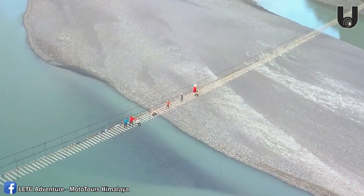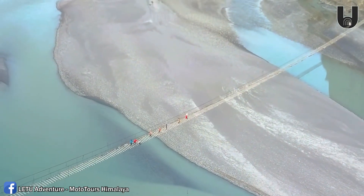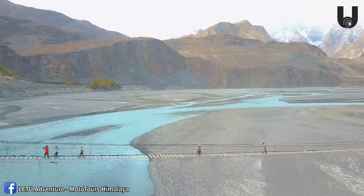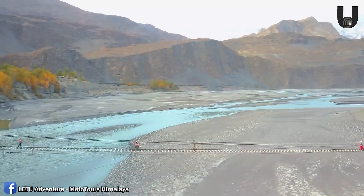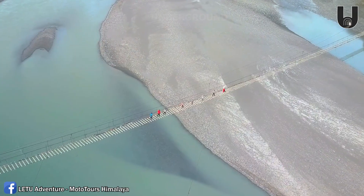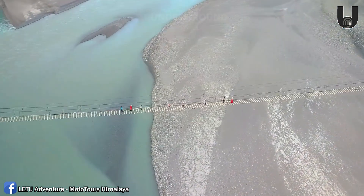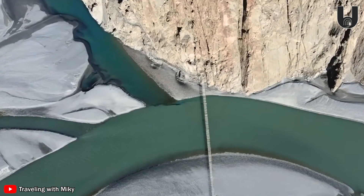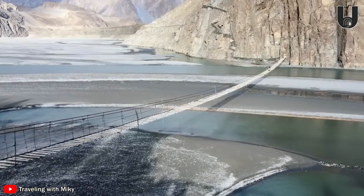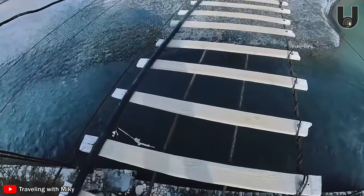The Husayni Hanging Bridge in Pakistan is surely no stranger to adventure lovers. This suspension bridge not only spans the raging Hunza River, but also challenges the courage of anyone brave enough to step onto it. Originally built around 1968 by local villagers to connect the villages of Husayni and Zarabad, the bridge has undergone numerous repairs due to flash floods. Despite spanning nearly 200 meters, it's made from surprisingly simple materials — just a few loosely spaced wooden planks laid precariously across steel cables, suspended high in the air.